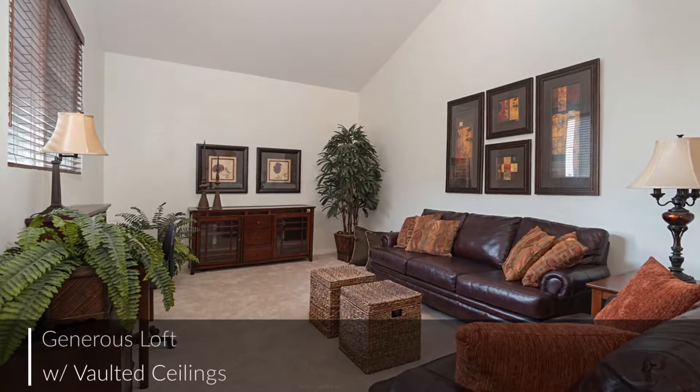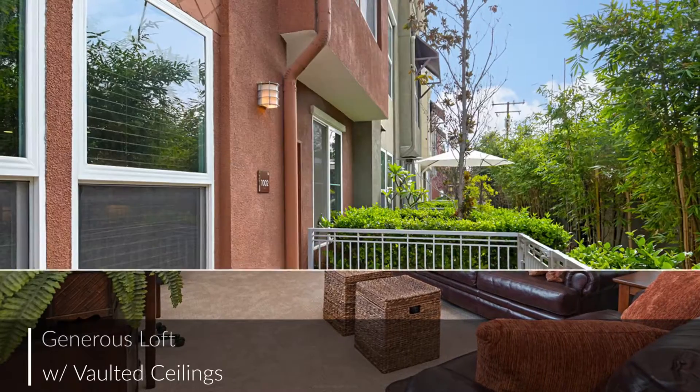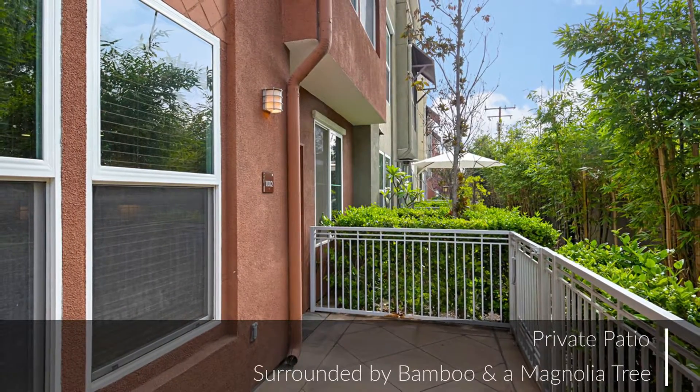Comfortable for putting your feet up yet stylish enough for guests, the home's living areas exude charm and elegance for you and your guests.